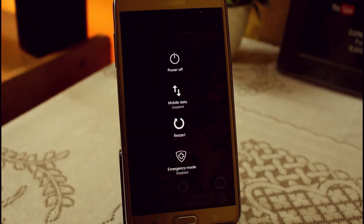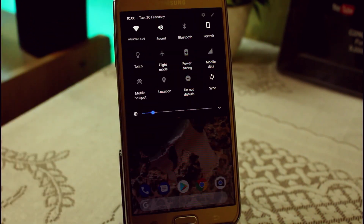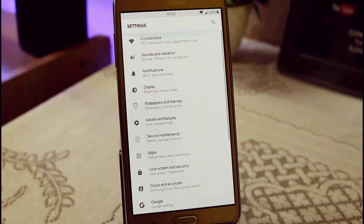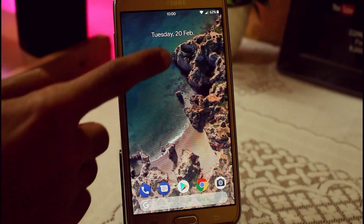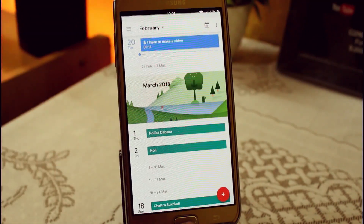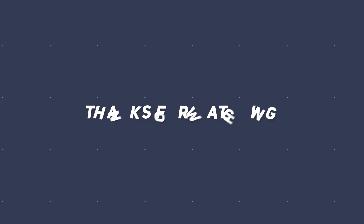As it is a TouchWiz-based ROM, if you compare it with other AOSP ROMs it is quite faster and snappier, and you can also keep it while installing. Overall this is one of the best ROMs right now — it is attractive, customizable, and you can get the Google Pixel experience, which is really an awesome feature. If you liked the video a thumbs up will be appreciated, and for more videos like this subscribe to my YouTube channel.